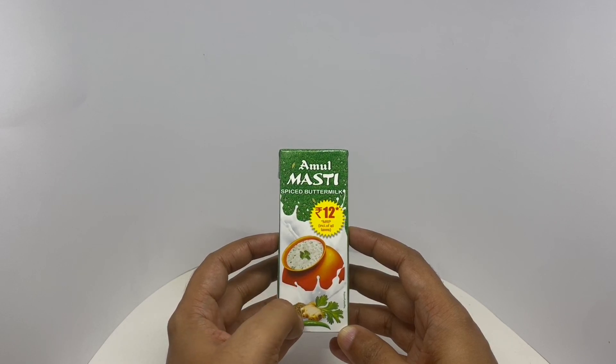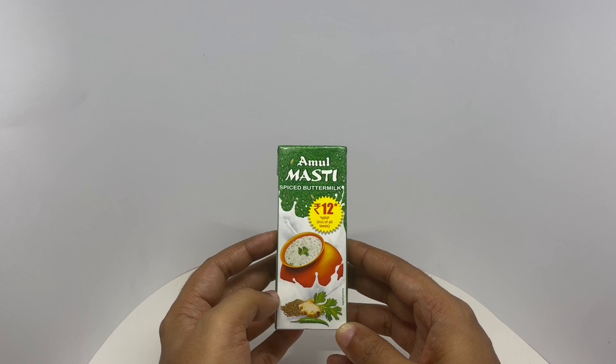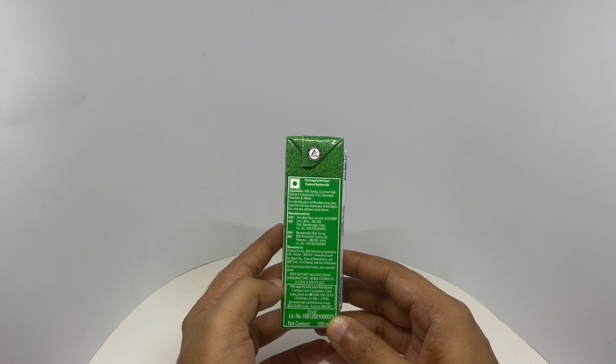This has ginger, coriander and green chili — I think that's cumin. Nice packaging. Ingredients are milk solids, common salt, spices and condiments, and permitted stabilizers.